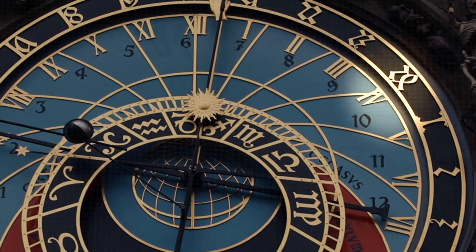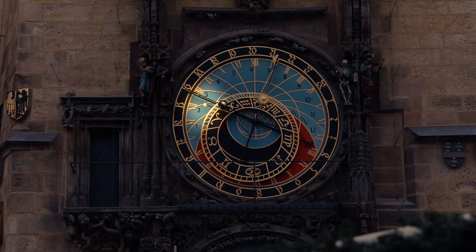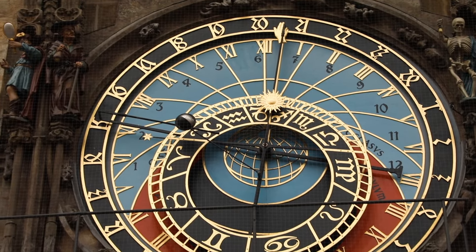Two other times that it shows are the star time, displayed by the tiny little star on the left, and the Babylon time, which is displayed by the black Arabic numerals on the blue background. We ourselves were trying to figure out how to explain it to you, but we didn't really get it — proving that 600 years ago people were smarter than the two of us.